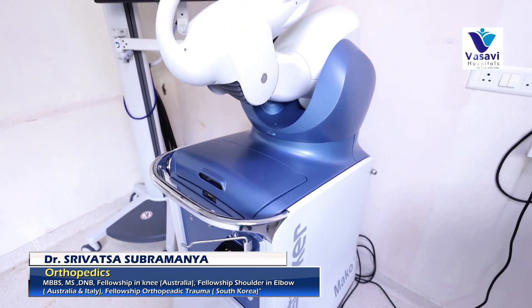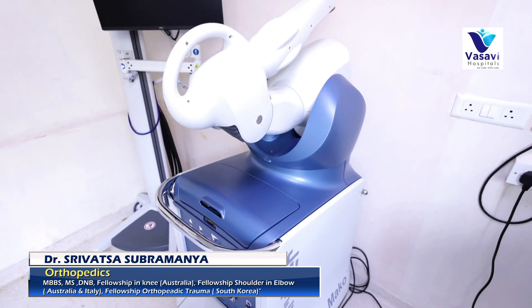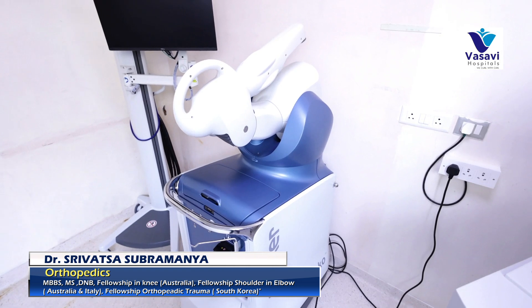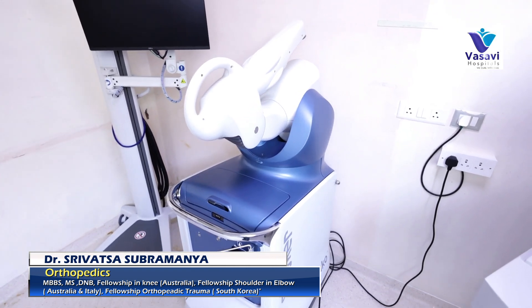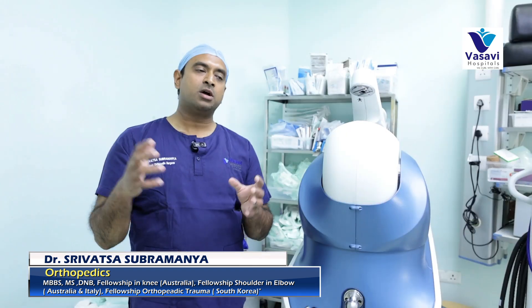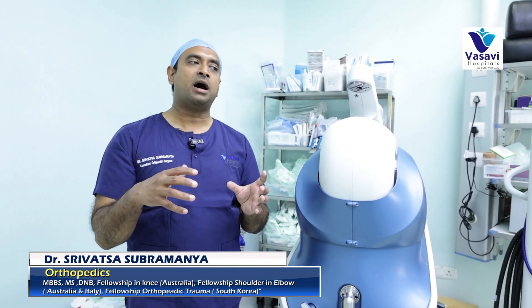During surgery, we attach trackers onto the limb, and then the trackers are matched with the robot to verify that the information acquired by the robot and the anatomy of the knee are the same.